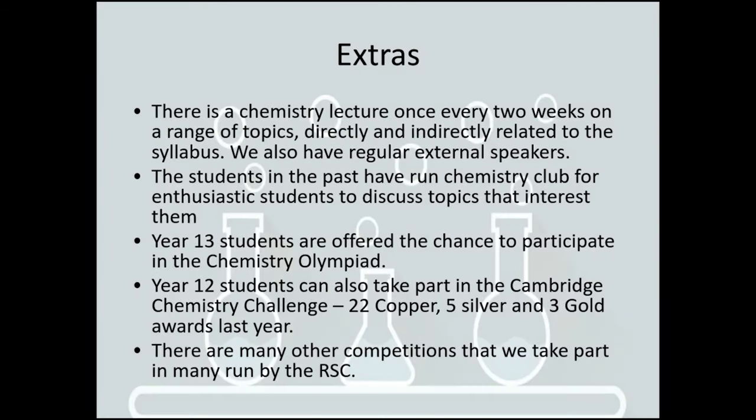We have a chemistry lecture once a fortnight. We get in as many external speakers as we possibly can, and we look at different areas of the specification as well as things outside of it. We've also had different chemistry clubs run by students in the past, and we offer two different extension clubs.